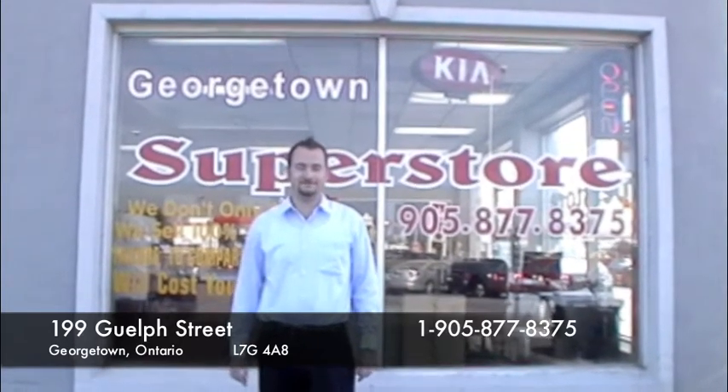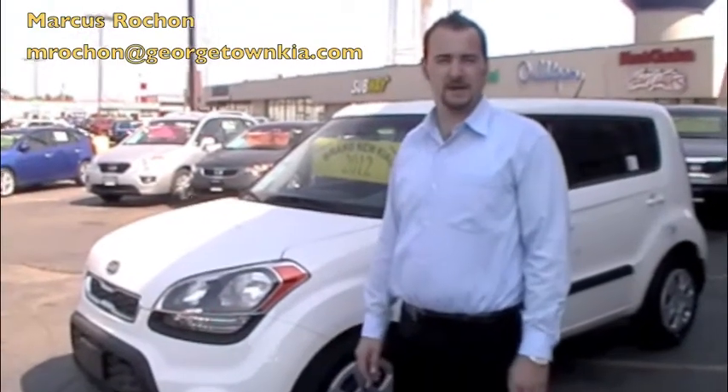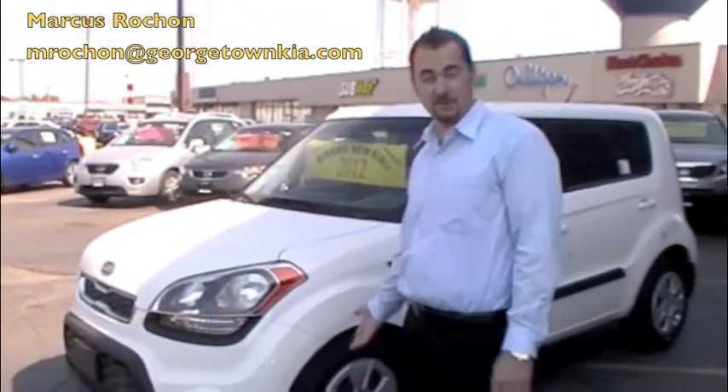Hi, my name is Marcus Rochon and I'm from Georgetown Kia Superstore, 199 Guelph Street. Come see me if you're looking for a used car or a new Kia. We have here a 2012 Kia Soul LX which comes standard with fog lights.